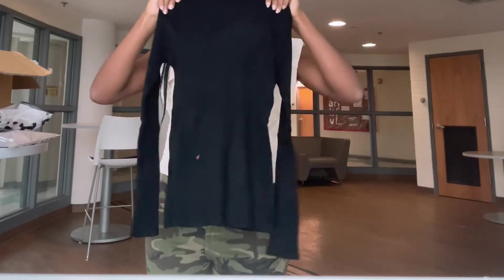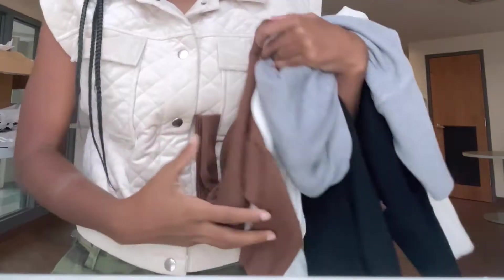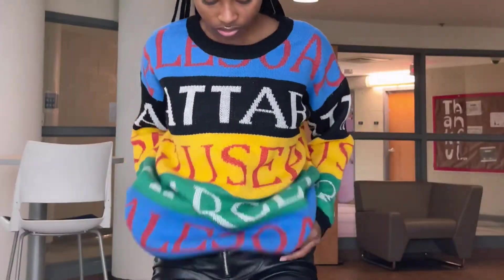I also bought a four-pack of turtleneck vests. It came in black, white, gray, and brown — so those are the four colors.